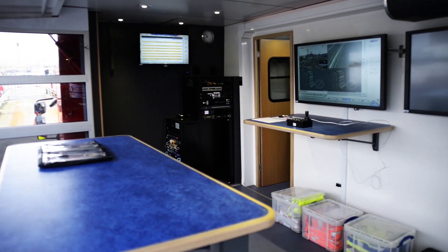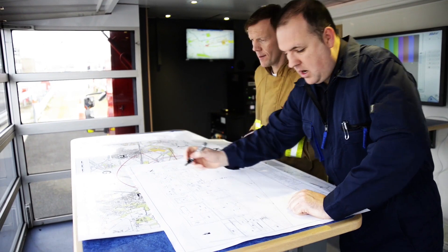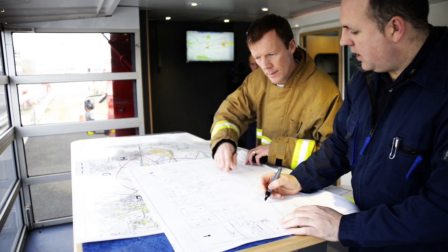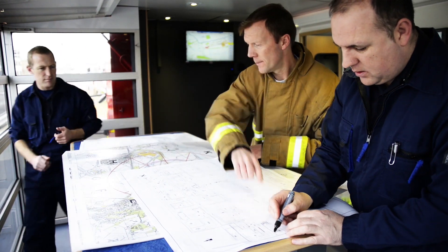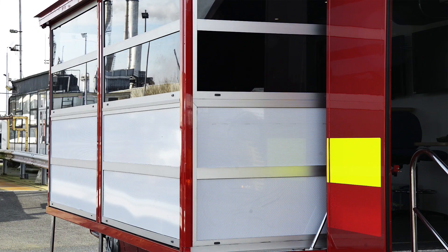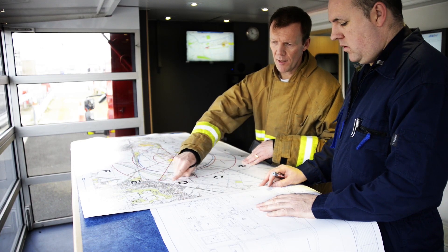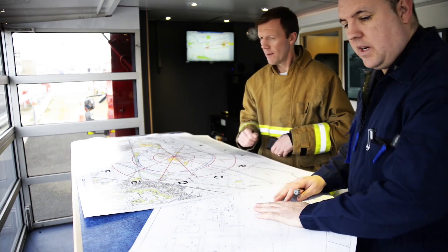The control unit has two distinct areas of operation. The first is the command area, which is utilized by the incident commander at the incident. This area benefits from a full panoramic aspect in the form of a large window down one side of the vehicle, giving the commander a full appreciation and the real ground truth of what is happening at the incident.